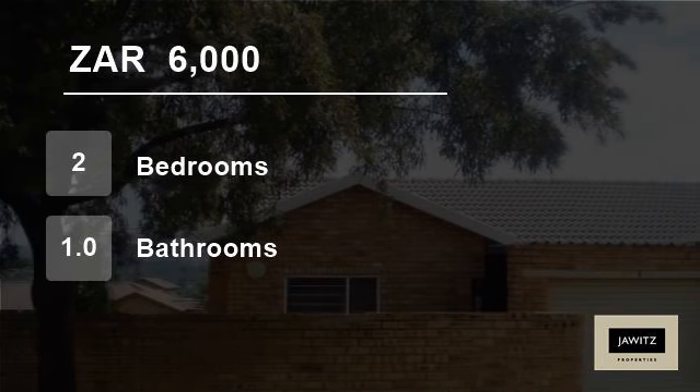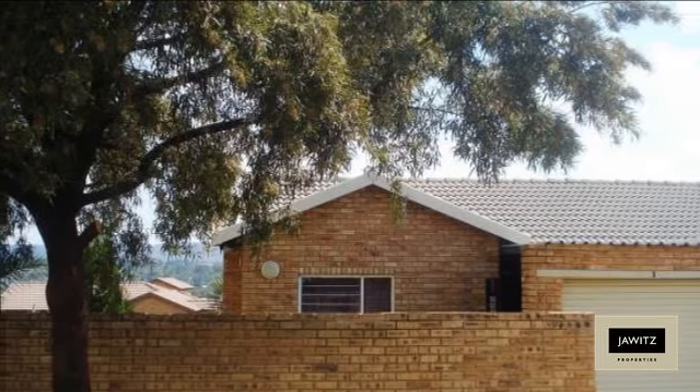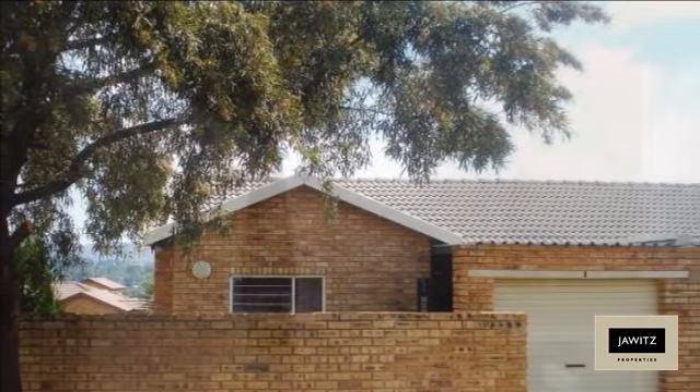Welcome to this two-bedroom townhouse for rent in Honeydew, Rue de Poot, Gauteng, South Africa for R6,000 per month. A perfect rental which has it all.